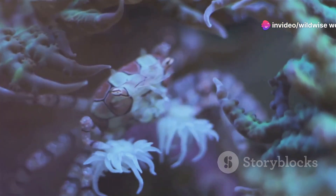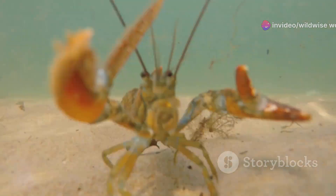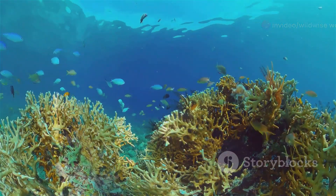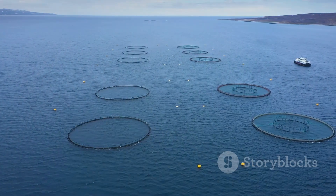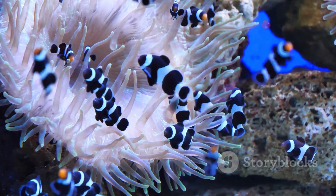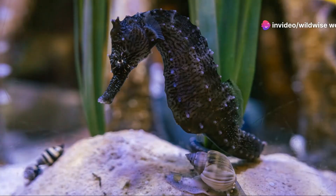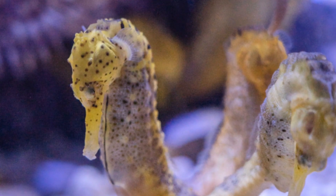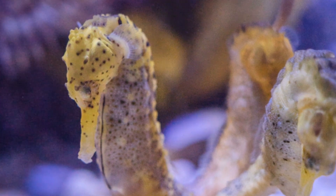The future of the seahorse hangs in the balance, but there is still hope. By raising awareness, promoting sustainable fishing practices, and protecting critical habitats, we can help ensure their survival. Marine protected areas have proven effective in safeguarding seahorse populations, and sustainable aquaculture can reduce demand for wild-caught individuals. Education, outreach, and supporting conservation organizations are also key. The seahorse is a powerful symbol of the beauty and fragility of our oceans.